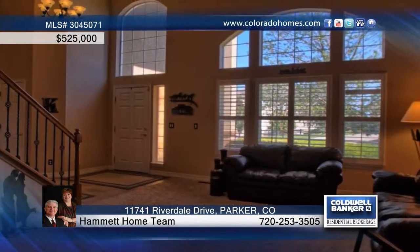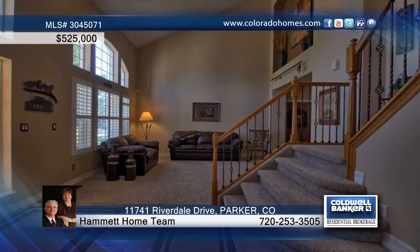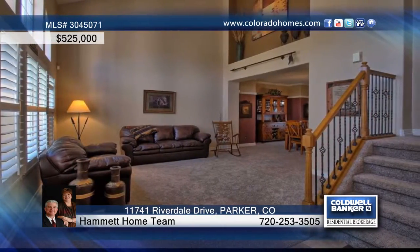Upon entering this wonderful four bedroom, three bath home, you can't help but notice the vaulted living room and open stairway.